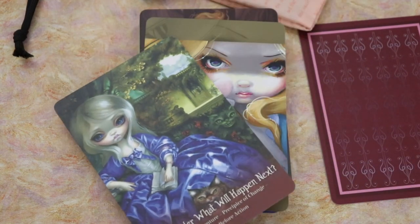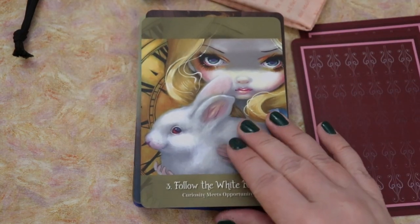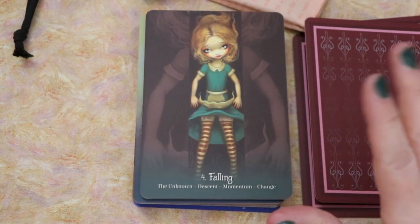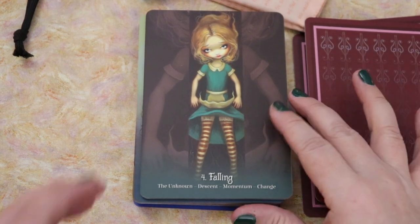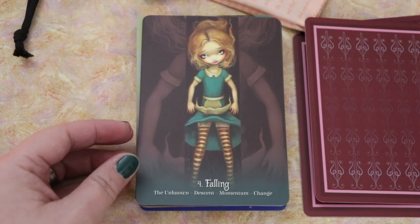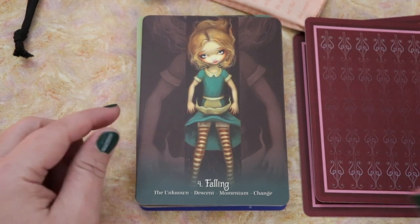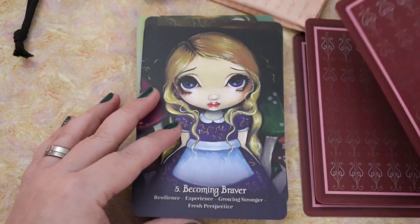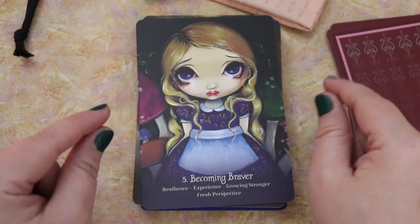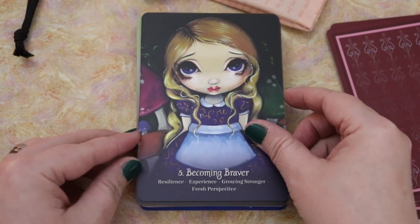So far this seems chronological. Follow the White Rabbit — Curiosity meets Opportunity. Yeah, this is chronological according to the stories, I think. This is really interesting — I didn't actually realize that was going to be the case. Falling: The Unknown, Descent, Momentum, and Change. Becoming Braver — and I like that the art style shifts a bit. I wasn't sure I was going to enjoy that, but so far I'm actually not minding it.